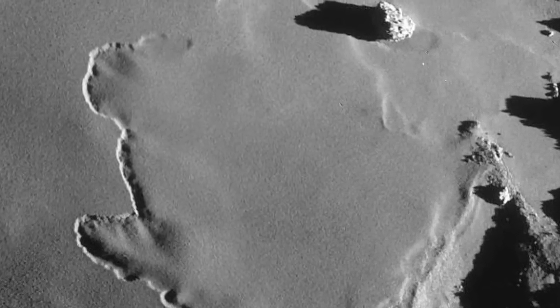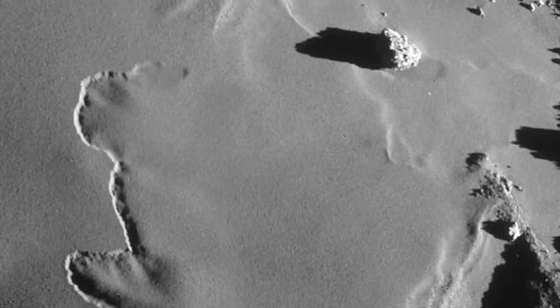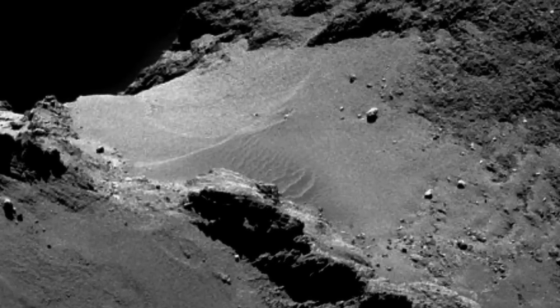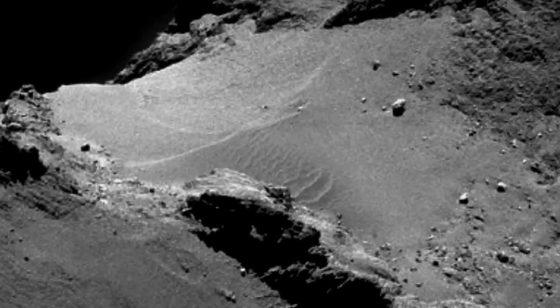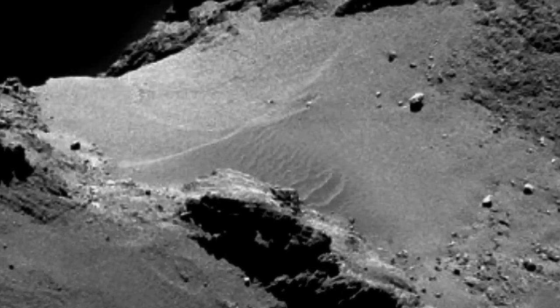The expansive, smooth layers of dust on 67P pose a remarkable contrast to the rugged and irregular shape of the nucleus as a whole. But equally noteworthy are the more intricate dust patterns seen at some of the margins of the primary smooth dust planes. What is the cause of the contrasting features?